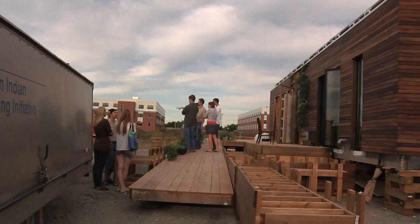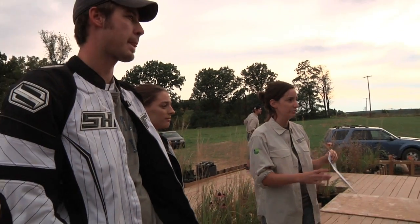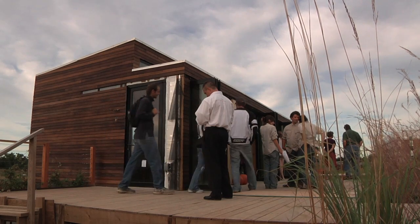Prior to traveling to Washington for the National Solar Decathlon, the Natural Fusion Home with its innovative sustainability features and functional design concepts was introduced to the Penn State community. A special guest was on hand, bringing his expertise in environmental conservation and well-deserved praise for the hard work and accomplishments of the Penn State design team.